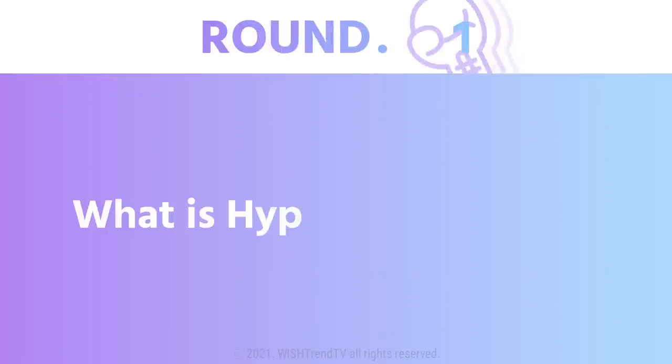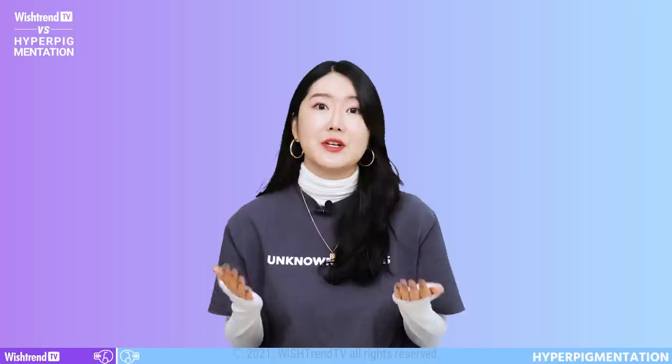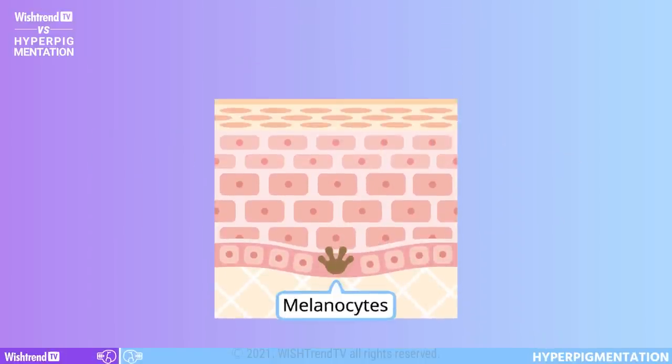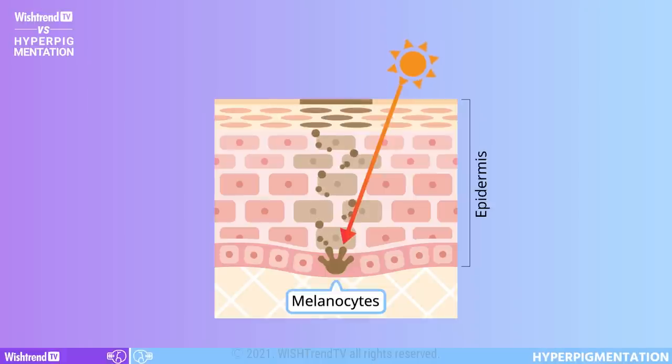Round 1: What is hyperpigmentation? To put it in a simple way, hyperpigmentation appears when our skin produces more melanin than usual. Melanin is produced by the melanocytes, which are located at the lowest layer of our epidermis. During this process, certain factors cause melanocytes to produce more melanin than usual, making the skin darker than it originally was.